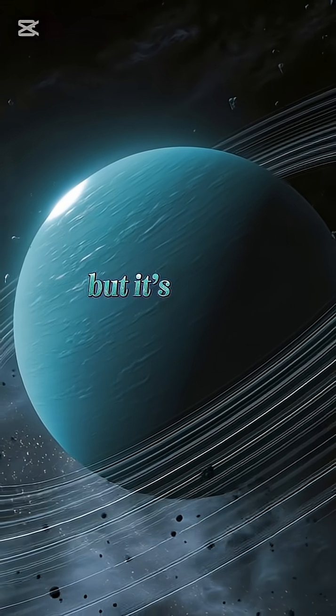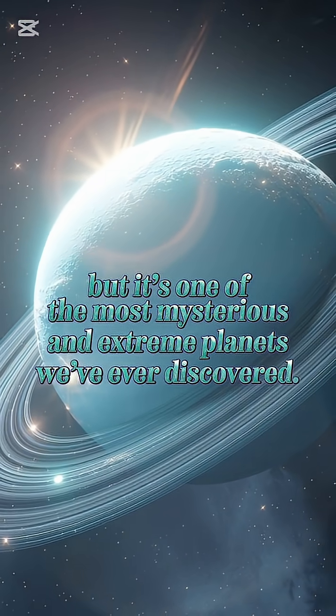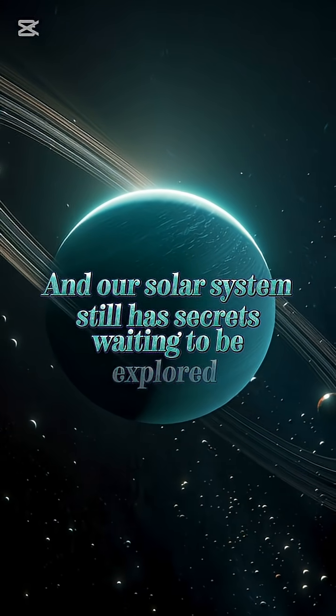Uranus may seem quiet, but it's one of the most mysterious and extreme planets we've ever discovered, and our solar system still has secrets waiting to be explored.